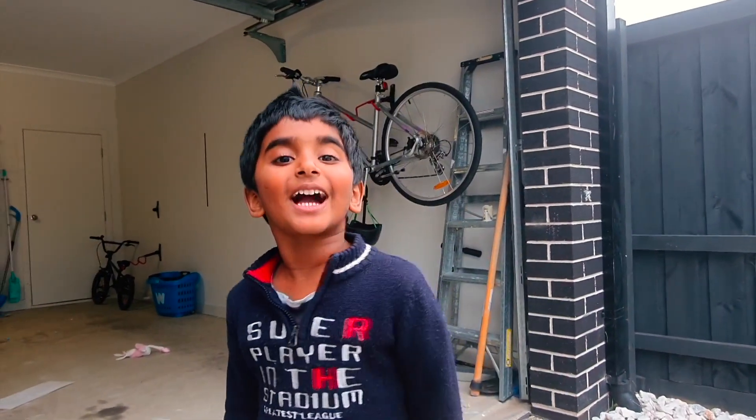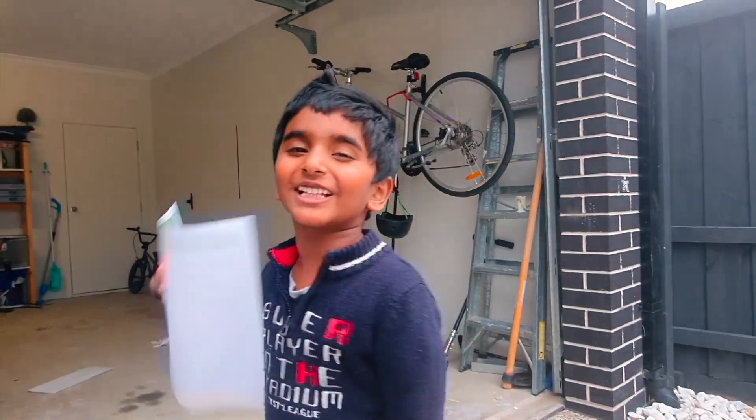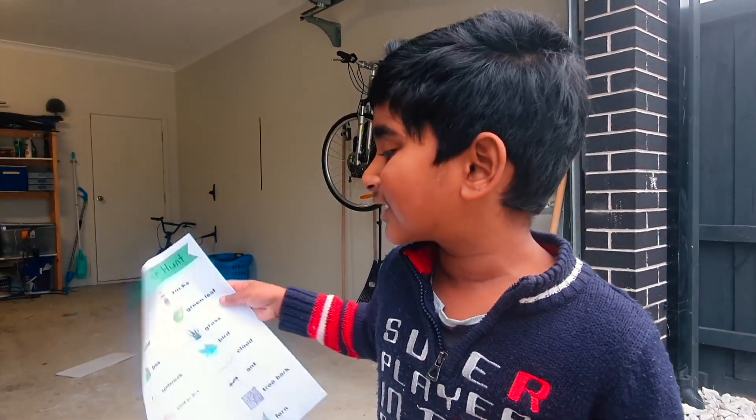Hi Mr. Bugman! I am Sister Sean. I'm going to go for the scavenger hunt. Do you want to come with me? Let's go!